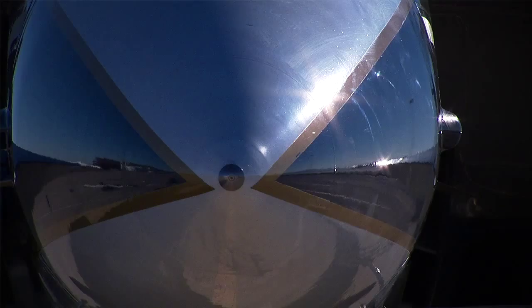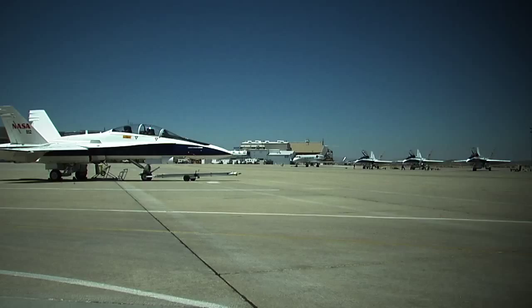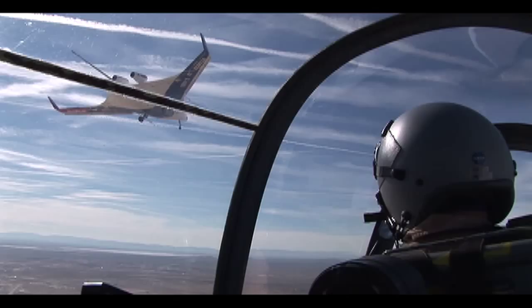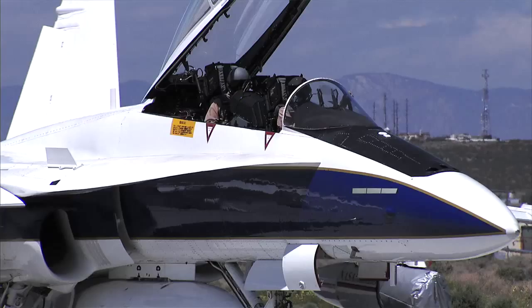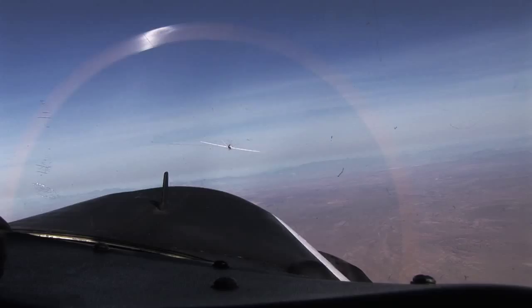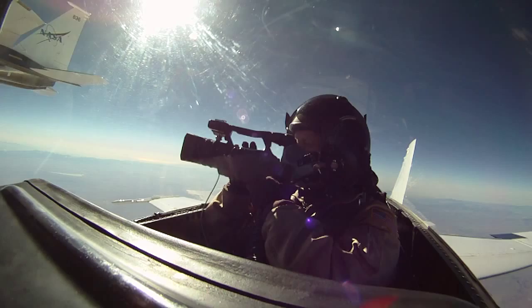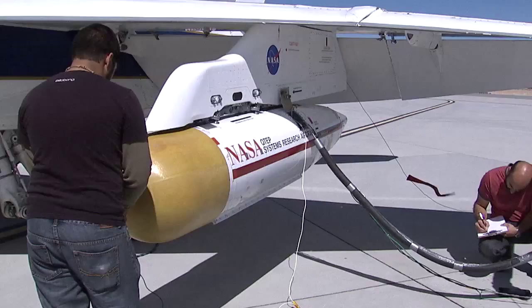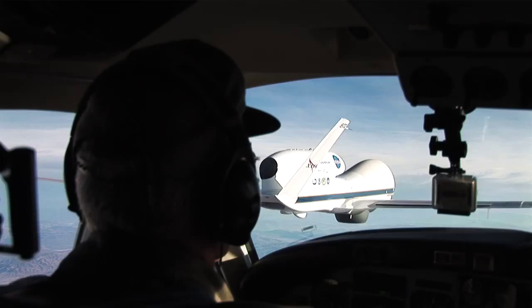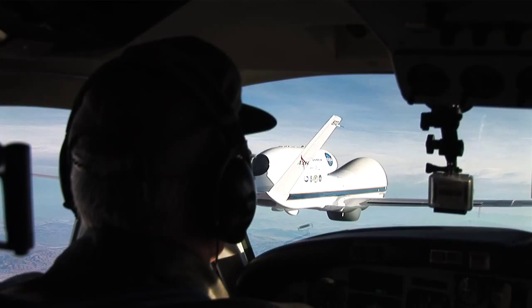Support Aircraft. Dryden Flight Research Center's fleet of support aircraft play a number of vital roles in successful aeronautics research, flight, and ground operations. The aircraft provides safety chase support for research flights, mission video, and photography support, and can be utilized as adaptable research platforms if needed during modification and maintenance of research aircraft. While performing safety chase support, pilots maintain constant visual and radio contact with research test vehicles.